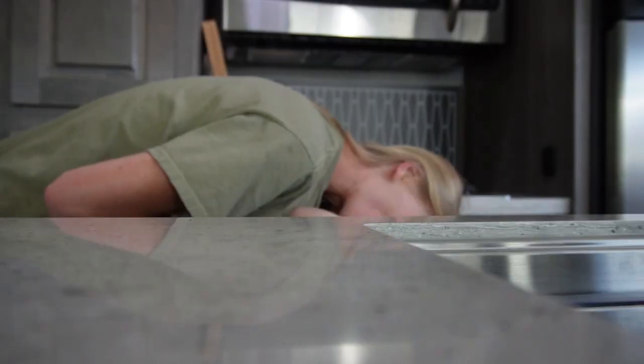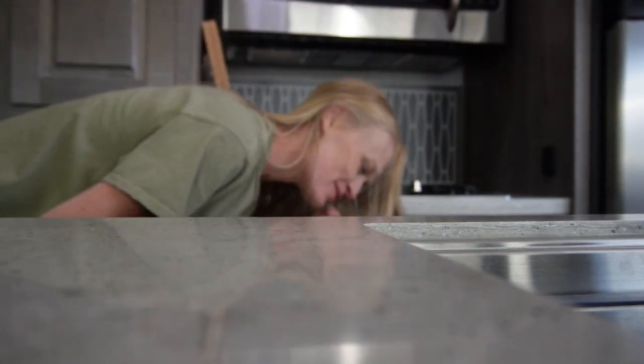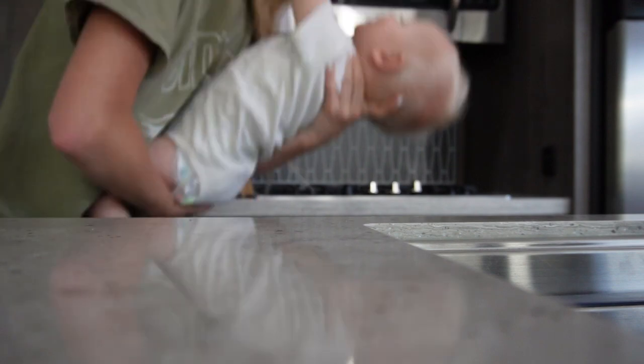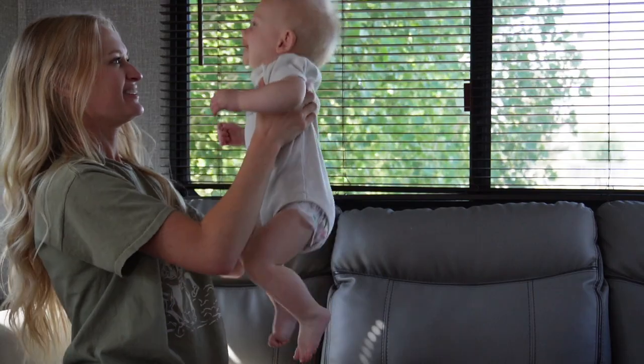I am so excited to decorate the inside of this trailer — I already have so many ideas. If you want to check out the list that I'm making, I put the link down in the description. That's going to have links to some of the decorations and ideas that I have for this trailer, so click the link down in the description to get all of that.